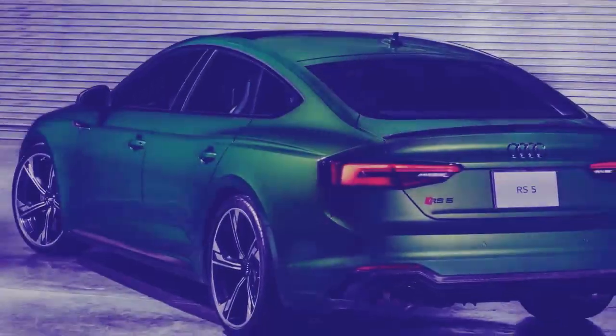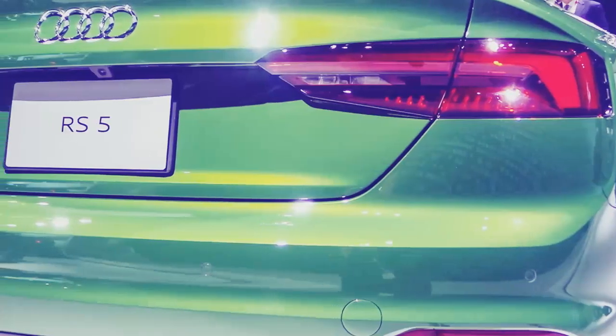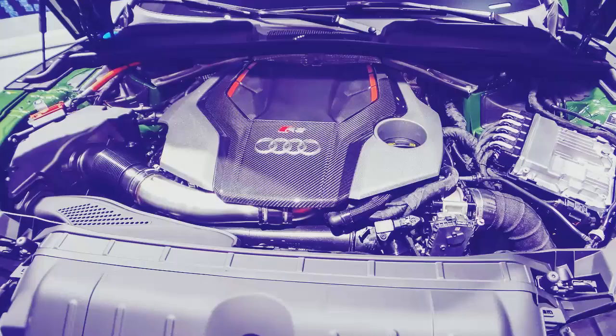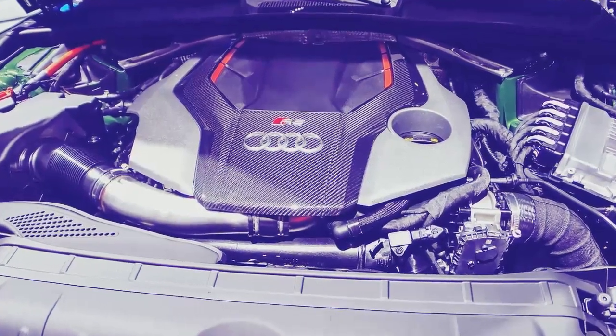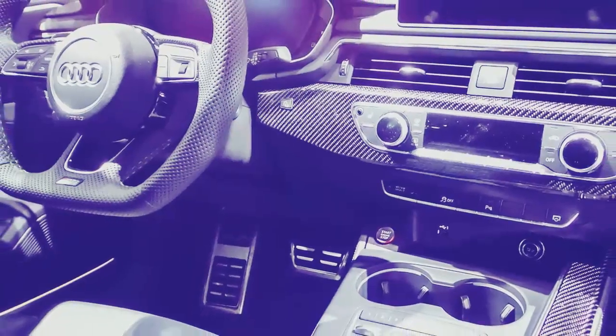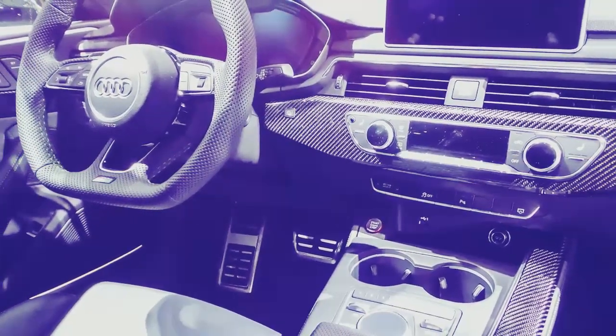The overhauled platform has moved the motor further back in the body to improve the balance, and shed some weight to enhance handling. It's sportier than before, although the true sport vehicle and hatchback is the S5.